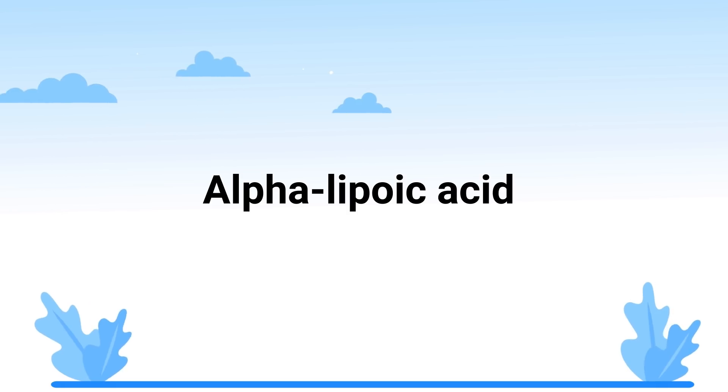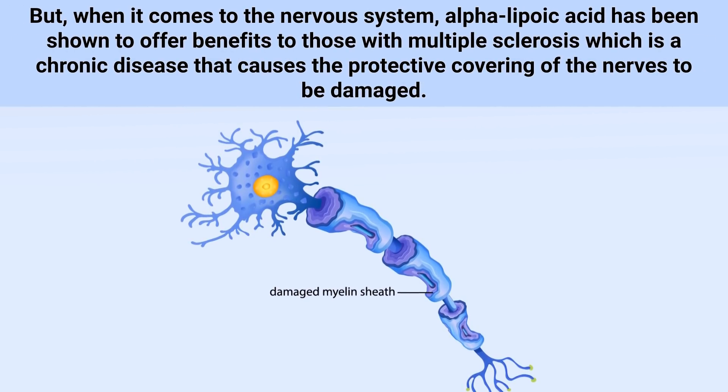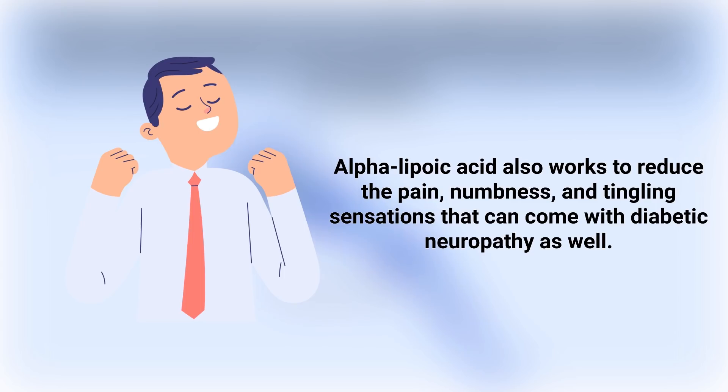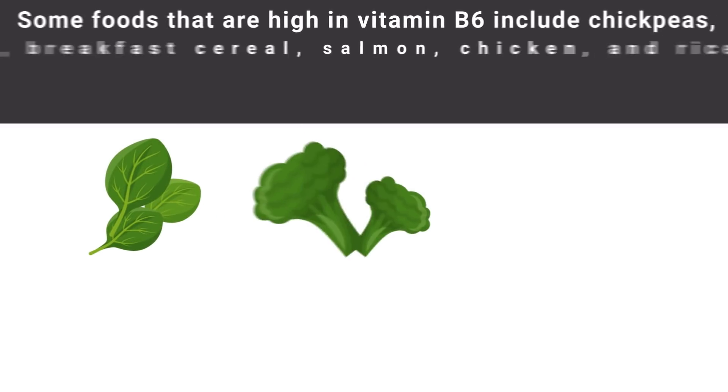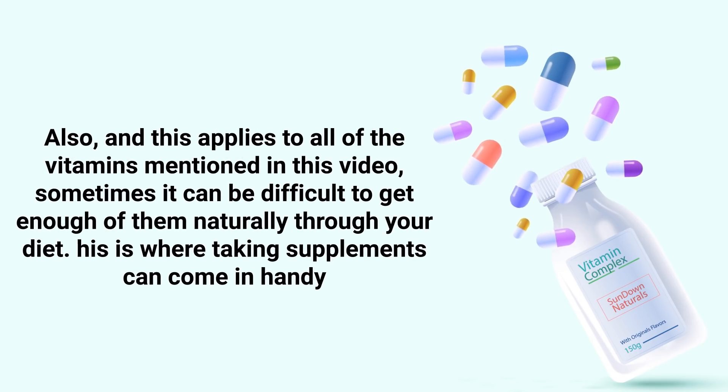Next we should mention alpha lipoic acid, a substance with antioxidant properties shown to help with glucose levels in people with metabolic syndrome. When it comes to the nervous system, alpha lipoic acid has been shown to offer benefits for those with multiple sclerosis, a chronic disease that causes the protective covering of the nerves to be damaged. It also works to reduce pain, numbness, and tingling sensations that come with diabetic neuropathy. Foods that increase alpha lipoic acid intake include spinach, broccoli, potatoes, Brussels sprouts, carrots, and beets.